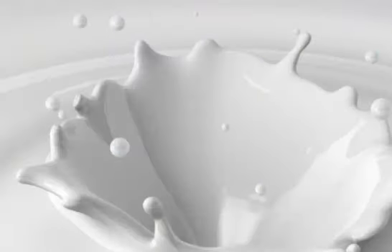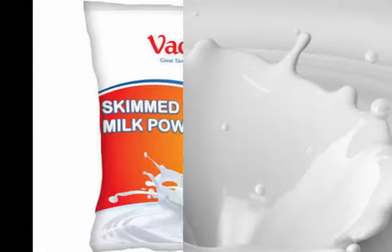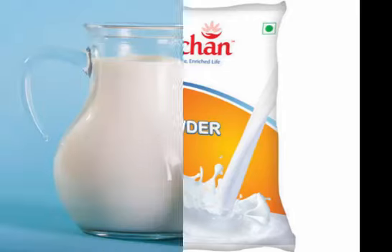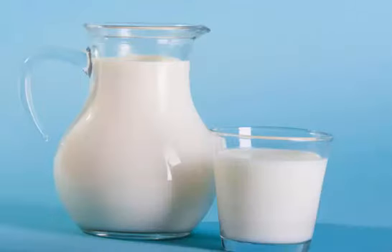Non-fat dry milk is a powdered form of skim milk that lacks water and cream. Concentrated skim milk is non-fat milk from which a certain amount of water has been removed, giving the skim milk a thicker consistency.